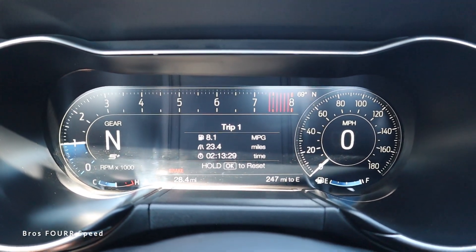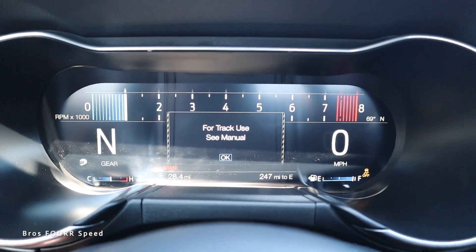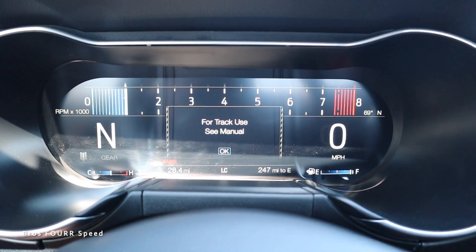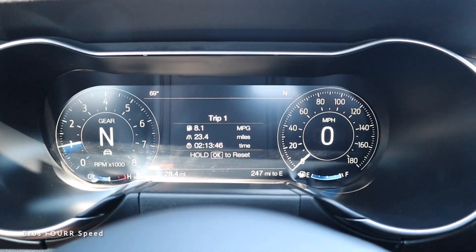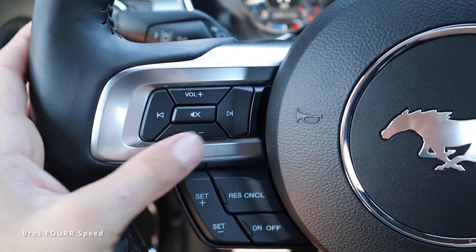Tapping the pony logo again shows cluster appearance options, currently in the drive mode selection. You can toggle the switch to go into different drive modes — in Sport mode the tach looks a lot cooler. Switching to Track mode gets really aggressive with a massive tach display. There's also a Drag Strip mode and a Snow and Wet mode, so you get all the different drive modes with cool configurations.